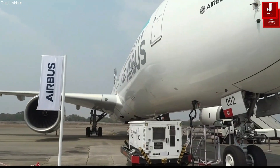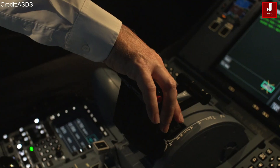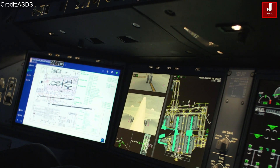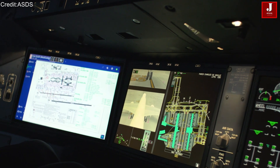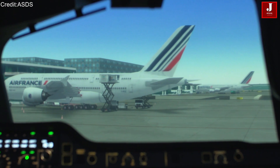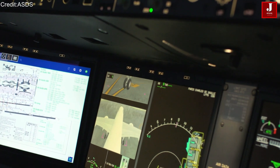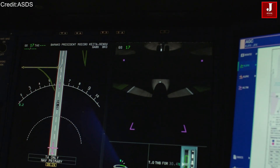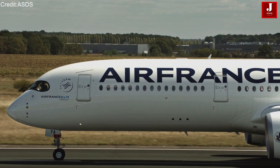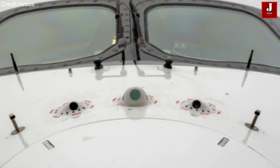Airbus and Boeing are always exploring new innovations to make aircraft better and more efficient. A big focus is on helping pilots operate aircraft more easily, especially during the most crucial phases of flight — takeoff and landing. These are the moments when pilot workload is at its highest, and any assistance can make a big difference. That's why aircraft manufacturers are constantly developing technologies to create smarter and more pilot-friendly cockpits.